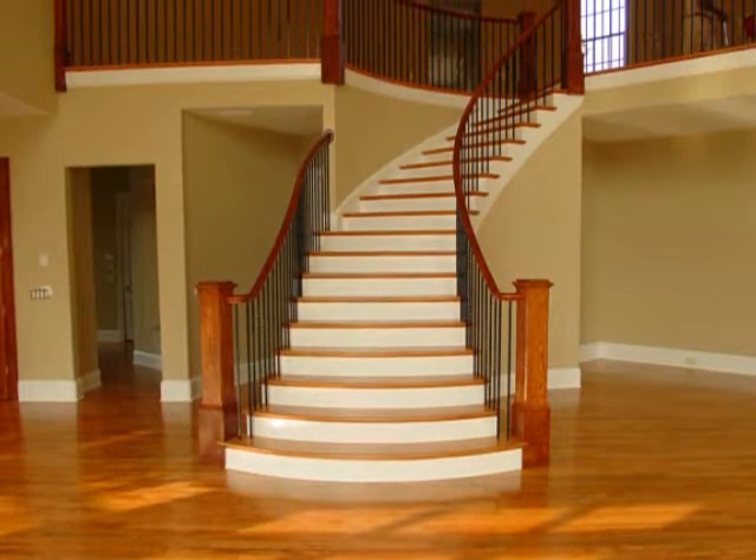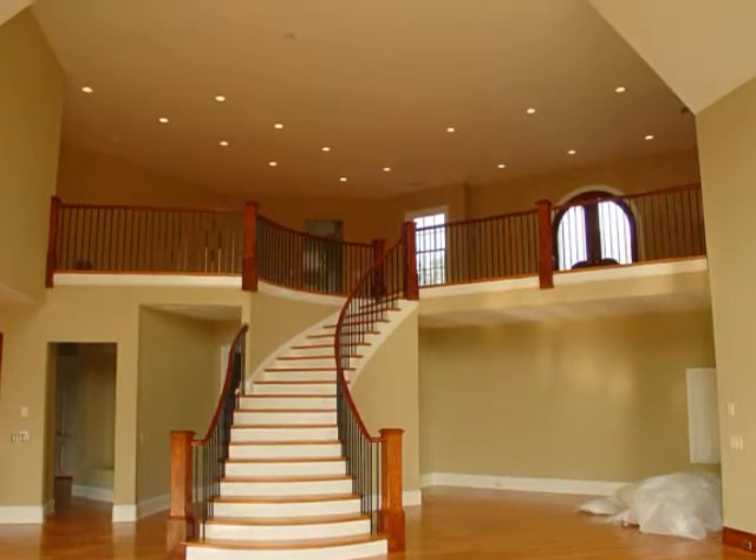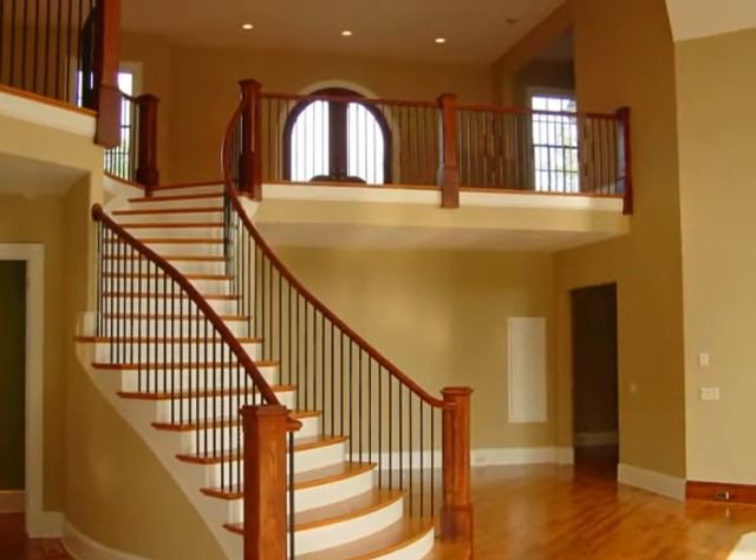This is the grand staircase. Up above the grand staircase you see that circle-top double door — that's the front door. So you walk in and you're looking down into the main living area, which is what you might call the basement. That recess there is for the plasma TV.